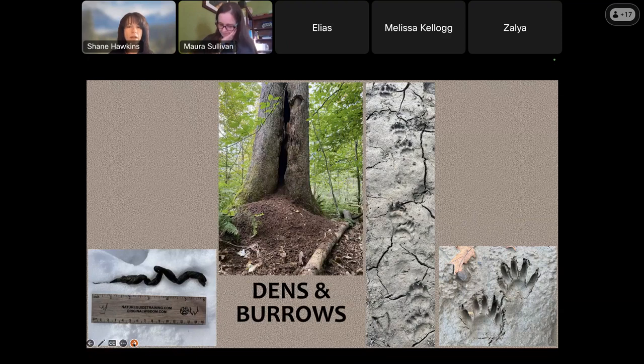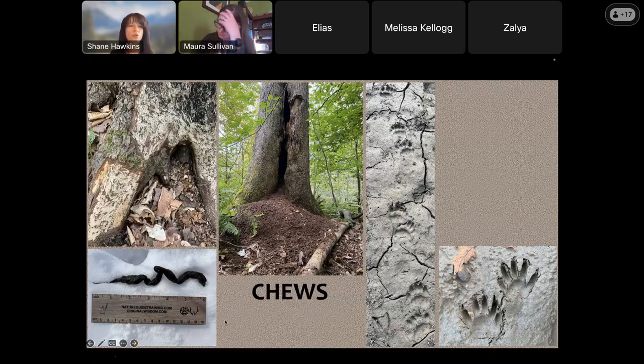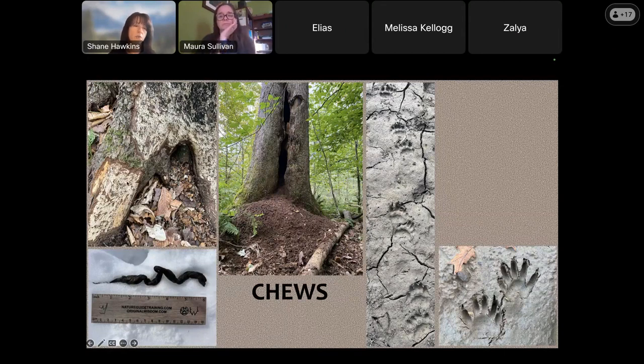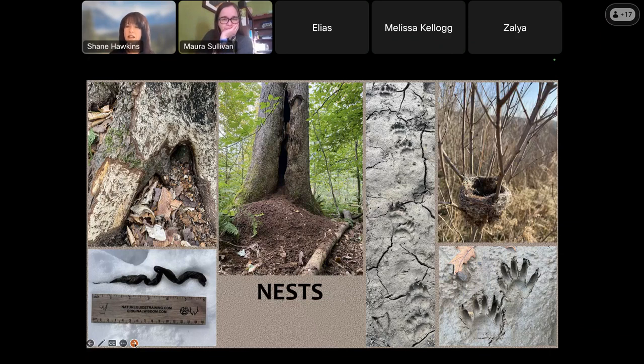Dens and burrows - this is a porcupine den, and they are prolific poopers and horrible housekeepers. All of this that looks kind of like dirt is actually scat from many generations of porcupine living in this tree. Chews - a lot of animals chew on different things, either for feeding or for marking. This is a porcupine chewing on the bottom of this tree. I can tell it's porcupine because of the crosshatch pattern - it's different from how a beaver chews or how a squirrel chews. They're eating the cambium layer, which is the layer right under the bark. Nests - I'm still trying to identify this nest; I think yellow warbler, but still working on it.